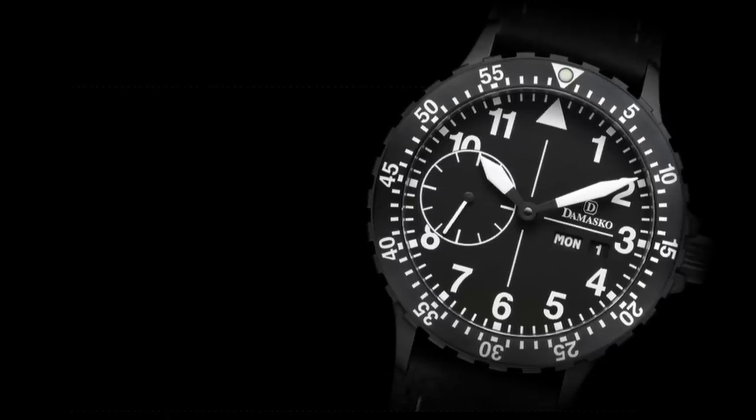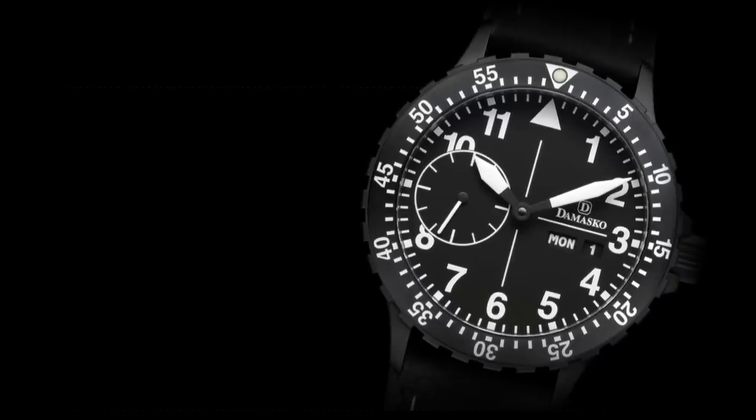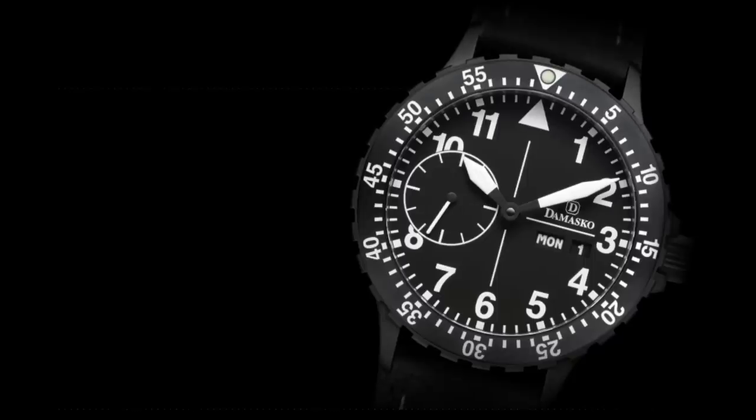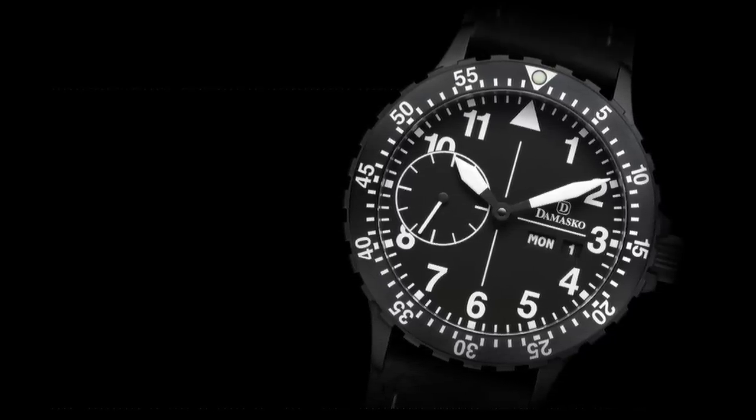Hello watch enthusiasts. Approximately a year ago I produced a video which has been extremely successful — probably my most successful video to date — talking about the most underrated watches on the market.